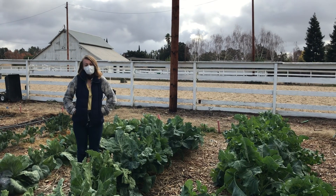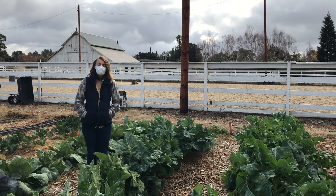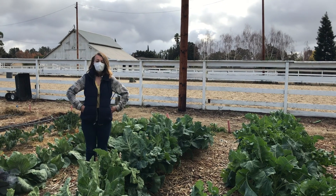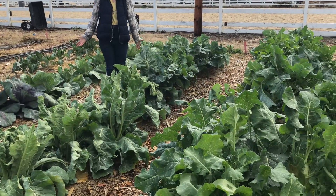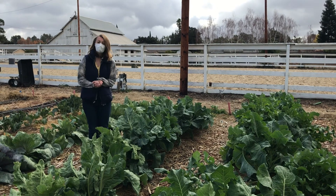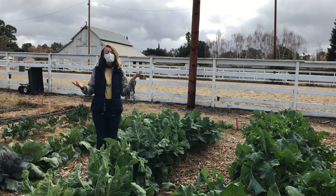Hi everyone, happy Monday! I hope you've had a great week and you're getting ready for the holiday season. I'm standing here around our cabbage and our broccoli plants and they look so great. We had a really great week this past week, so let's take a couple minutes and see what we do this week.